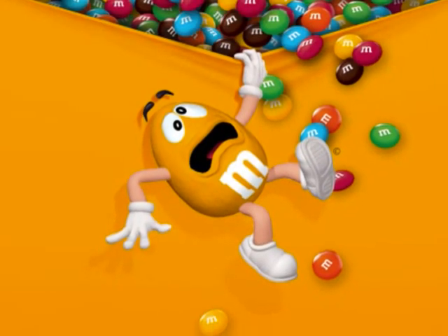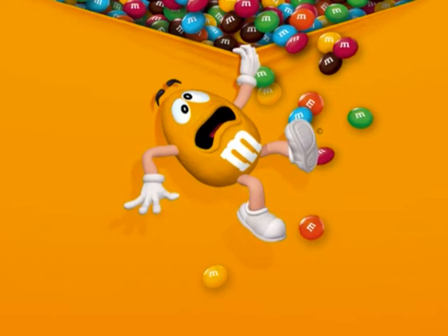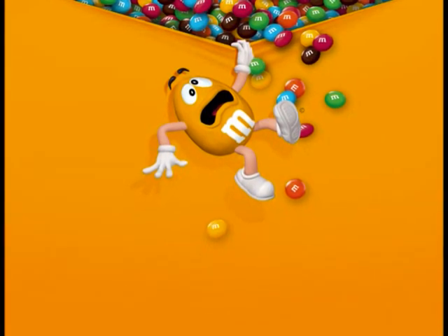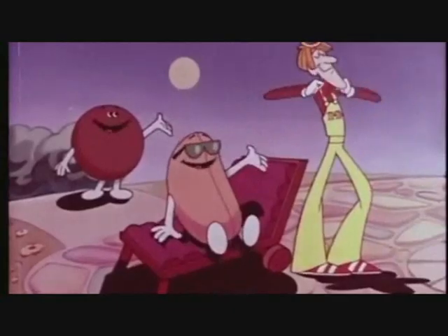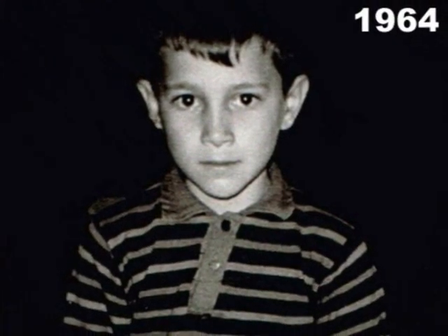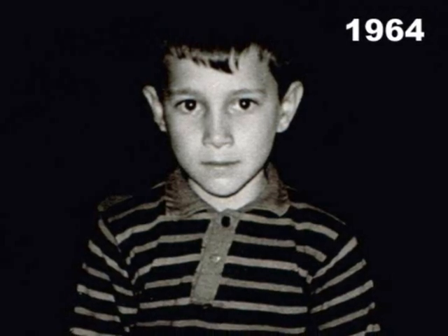But before we begin, we need to have a little bit of a backstory as to where I'm coming from with my collection. The best place to start any story is at the beginning — let's start back about early 1960s, when I was a kid.